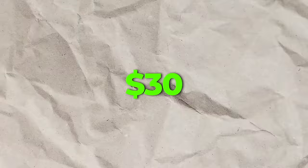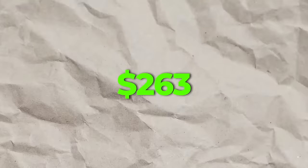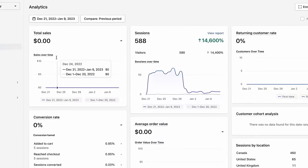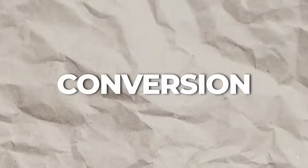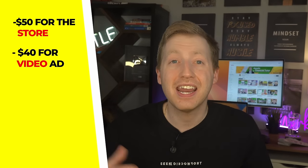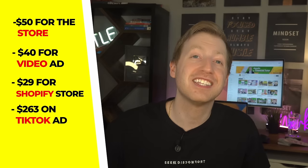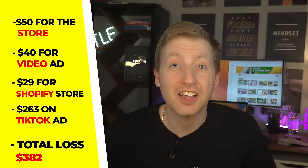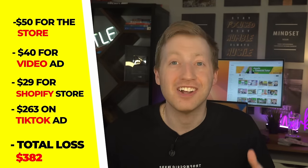After receiving the ads, we uploaded them to TikTok and spent around $30 a day for about 10 days — $263 total on TikTok ads. We had over 106,000 impressions with over 1,000 clicks, resulting in 588 people checking out our Shopify store. With a roughly 1.4% conversion rate you'd expect about 8 purchases, but in reality we received a grand total of zero dollars in sales. Only five people even added a product to their cart. All in, we spent $50 for the store, $40 for the video ad, $29 for Shopify, and $263 on TikTok — losing $382.